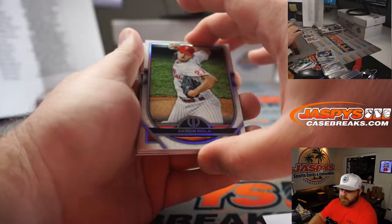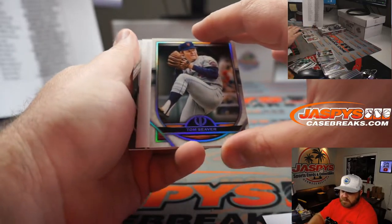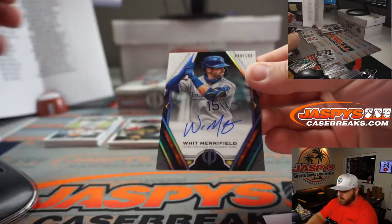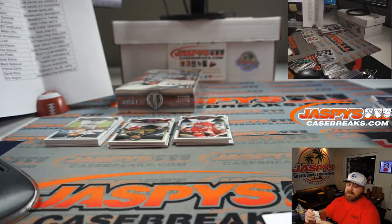Aaron Nola for the Phillies — Adam Schwarzman. Tom Seaver for the Mets — Robert Zwickas. And Whit Merrifield, 89 out of 99 for the Royals — Andrew Schmidt.